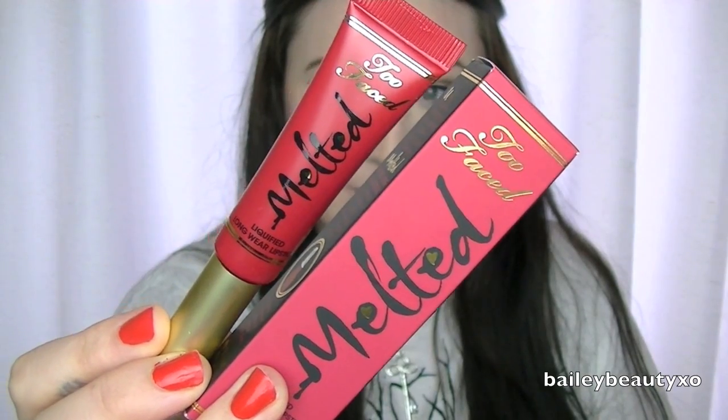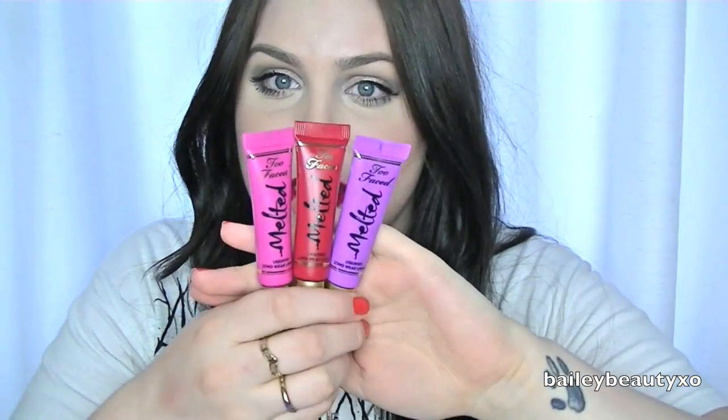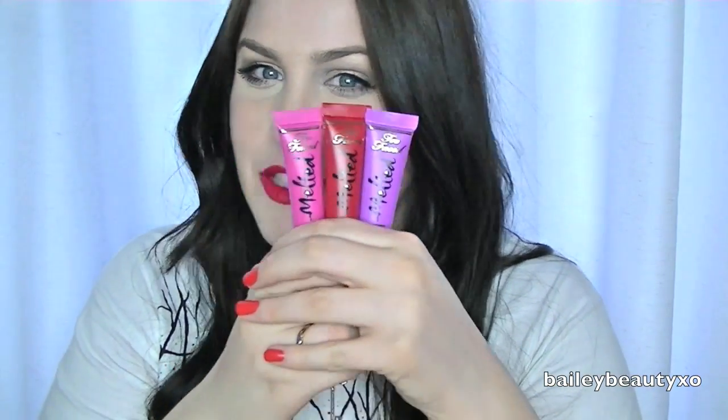I only did pick up three shades. There were six shades in total — there was a coral, a nude, and a more pinky color. The nude looked brown on my hand so I wasn't even going to try it. I already have a zillion coral lipsticks. And the pink was sold out so I couldn't get that one. But these three just spoke to me — aren't these Bailey colors? They're Bailey colors.